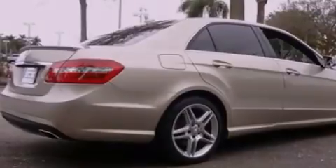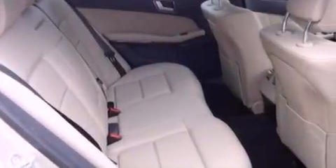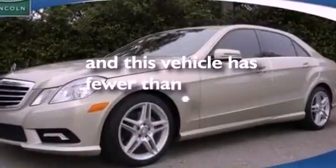A security system, an anti-lock braking system, heated side view mirrors, and this vehicle has less than 26,000 miles.